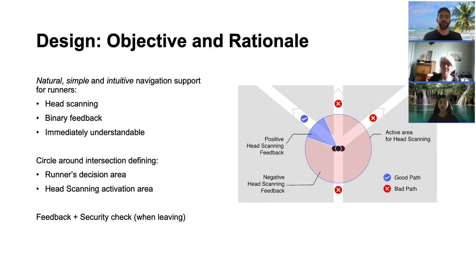Runahead is based on the definition of a circle around each intersection that corresponds to the user's decision-making area. Every path option is enclosed by an angle range and categorized as good if it is the one to follow, or bad otherwise. As soon as the runner enters the circle, our system activates the head scanning mechanism that tracks the runner's head movement using a compass sensor. It then compares this angle to the enclosing angles of the good path and triggers positive or negative feedback accordingly. Whenever the runner leaves the circle, the head scanning mechanism and the feedback are deactivated.